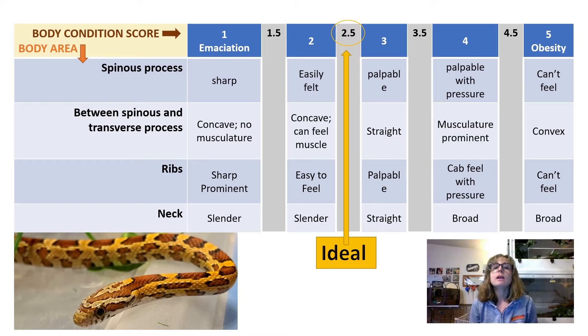For the ribs, a score of 1 means they're sharp, prominent, easily visible and palpable — that is emaciation. A score of 5 means you cannot feel or see the ribs no matter how hard you push — that's obese. For the neck, a slender neck scores 1 to 2, a straight neck scores 3, and a broad neck — in corn snakes where the neck is broader than the head — indicates the snake is starting to become obese.